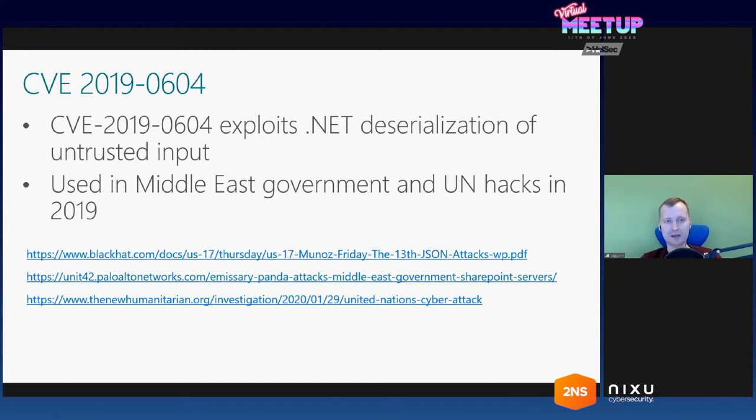This CVE exploits .NET deserialization of untrusted types controlled by the user. It became really popular soon after it was published because it was used in the hack of a Middle East government in April, and then later in July it was used for the United Nations hack. When it got to my attention, I reversed the security fix for the CVE to find out what it was about. Reversing SharePoint is not that hard because most of SharePoint is written in .NET, so even a non-hacker like me could reverse it.